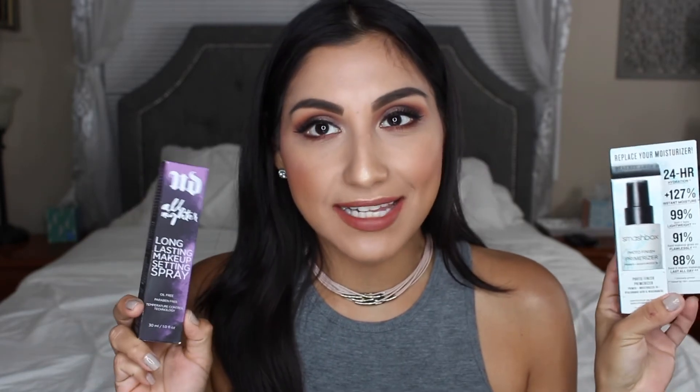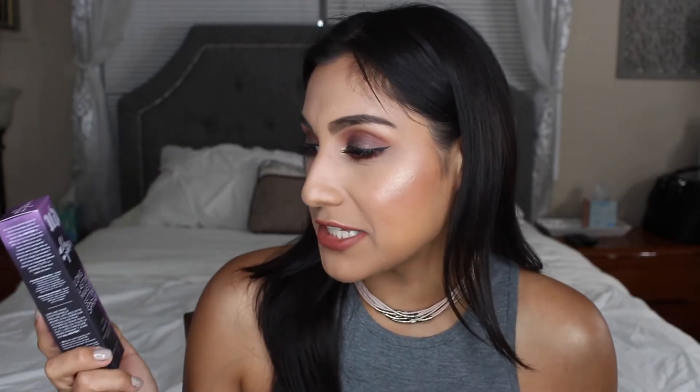I realized just a little while ago that I definitely went in on primers and setting sprays. The other product I purchased is the Urban Decay All Nighter long-lasting makeup setting spray. This is super important in my opinion — you want your makeup to last all day. And if you are freelancing, you want your client's makeup to last all day without worrying it's going to rub off or come off. So I figured I would purchase this and I can't wait to try it.